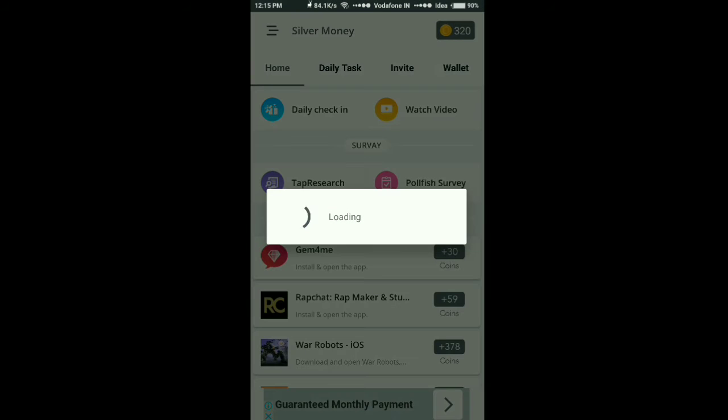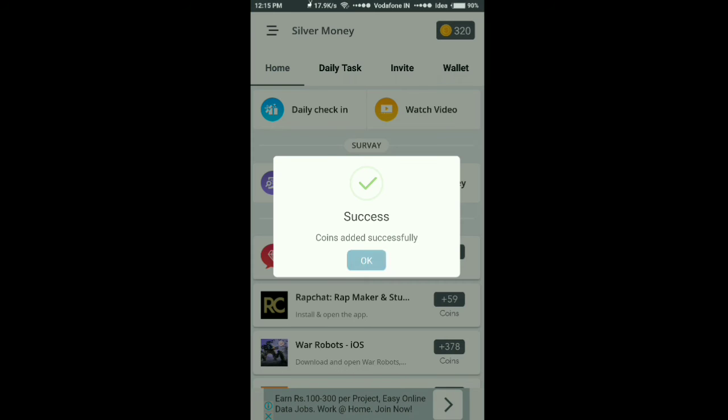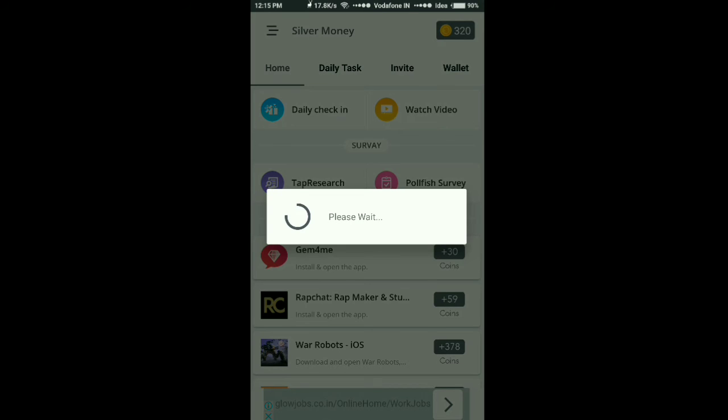You have done it. Now come to the home screen — there is a daily check-in, press on it. Close the ad and you will get the daily check-in reward of 10 coins. Wait while your wallet is being refreshed.